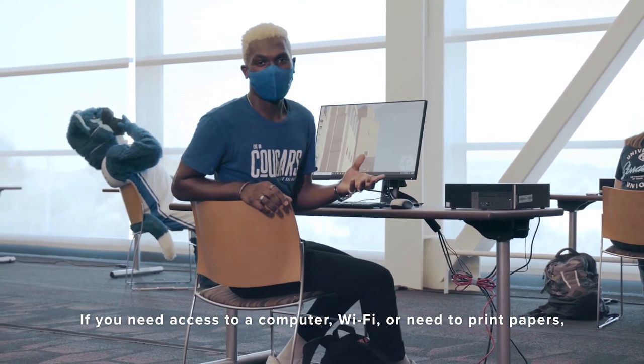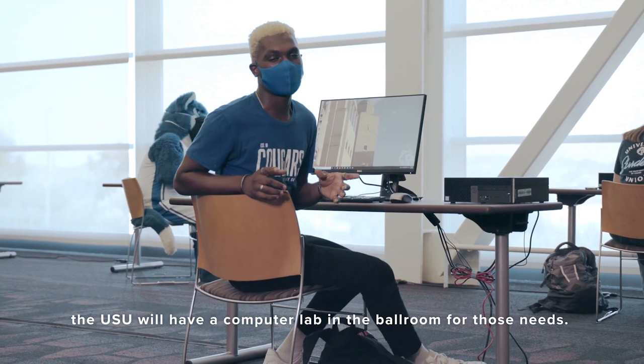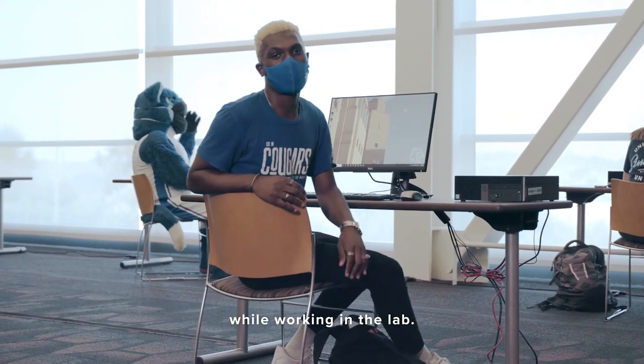If you need access to a computer, Wi-Fi, or anything to print, the URC will have a computer lab in the ballroom for those needs. Make sure to wear your mask, sanitize your stations, and keep a distance of six feet between you and others while working in the lab.